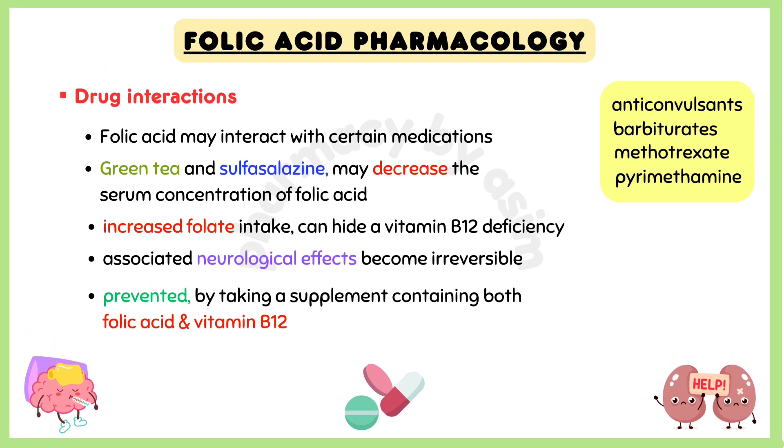Folic acid may interact with certain medications, such as anticonvulsants, barbiturates, methotrexate, and paramethamine. Green tea and sulfasalazine may decrease the serum concentration of folic acid.